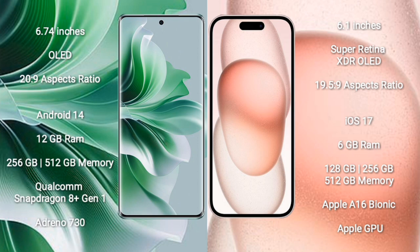OPPO Reno 11 Pro runs on Android 14. iPhone 15 runs on iOS 17. OPPO Reno 11 Pro comes with 12GB RAM and 256GB/512GB internal storage with a Qualcomm Snapdragon 8 Gen 1 processor and GPU Adreno 730. iPhone 15 comes with 6GB RAM and 128GB/256GB/512GB internal storage.